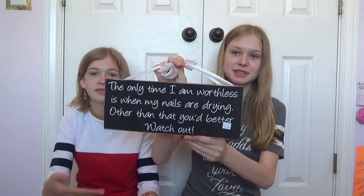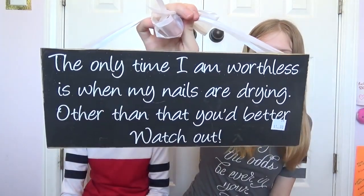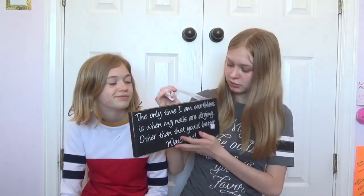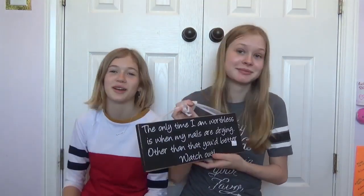I got this really awesome sign for $1, and it says, 'The only time I'm worthless is when my nails are drying — other than that, you'd better watch out.' I feel like it really expresses who I am as a person, so I got it. The next thing I have is this ice cream cup thing — really snazzy — and it was $0.75.